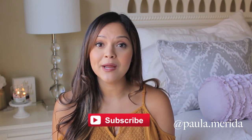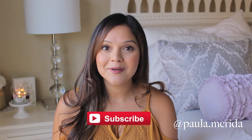Also if you're new to my channel and this is the first time you're watching one of my videos, please make sure to subscribe by hitting that red subscribe button — that way you're notified when I post a new video.